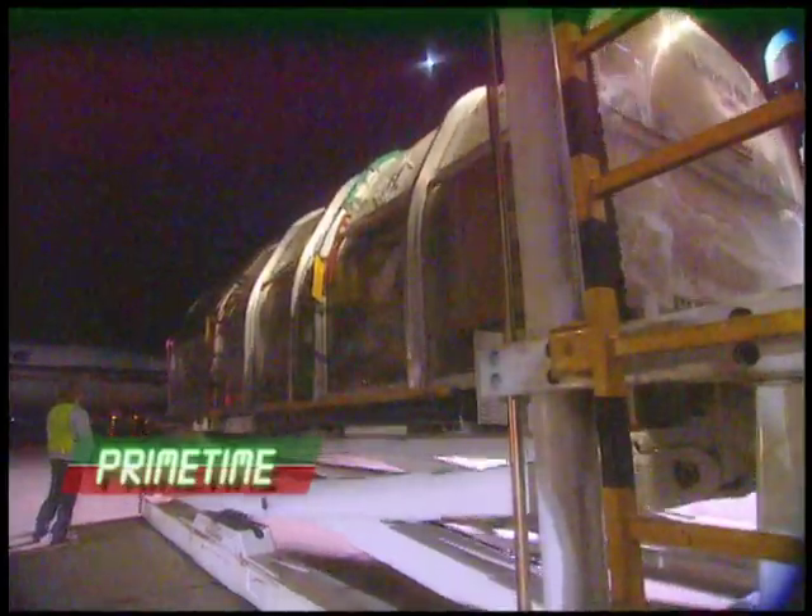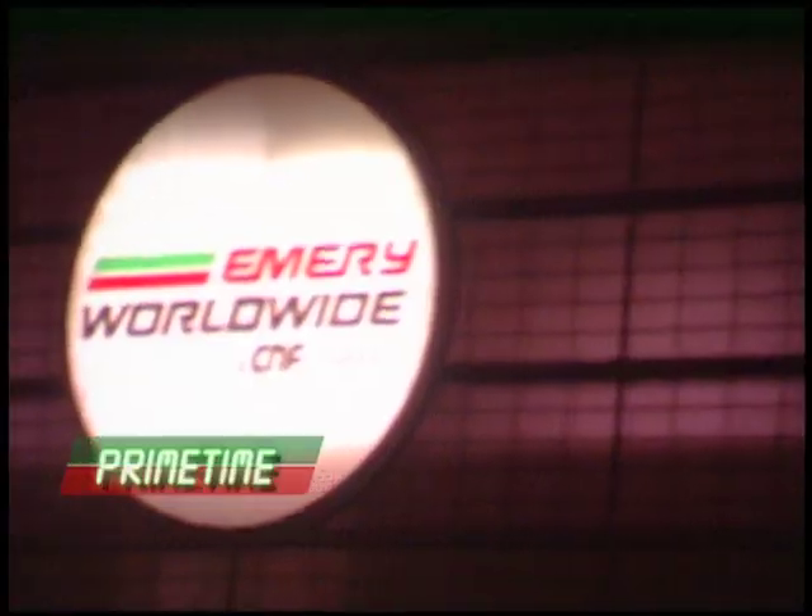The bulk of that cargo is handled during prime time — the hours between midnight and 6 a.m., when as many as 58 aircraft and 70 trucks arrive from around North America.